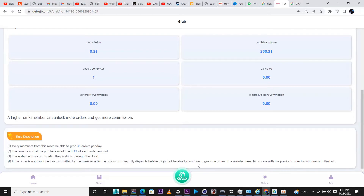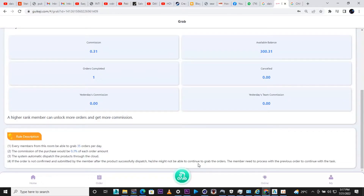I'm actually using the Coaching tier. Every member in this tier is able to grab 35 orders per day, and the commission on each purchase will be 0.3 percent per order. The system automatically dispatches the product through the cloud. When the order is confirmed and submitted by the member after the product is dispatched, the order needs to be processed.